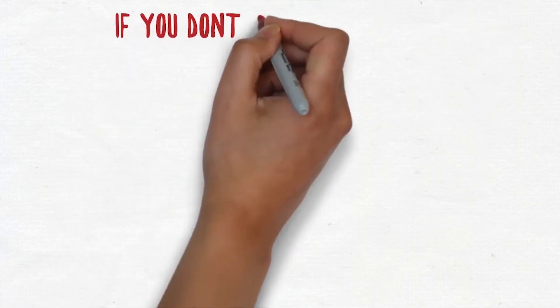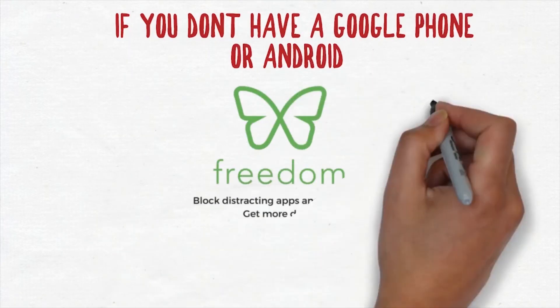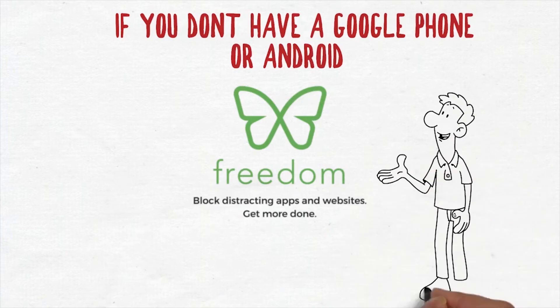If you don't have a Google or Android phone, there is another option like Freedom, which also lets you use timers for your apps and has a Focused Mode as well.